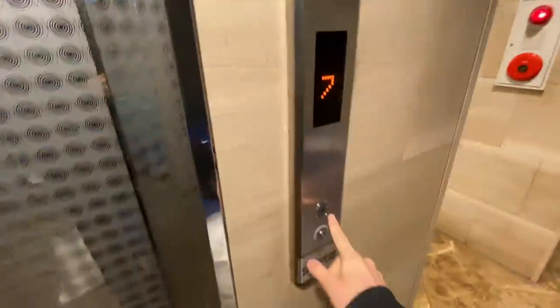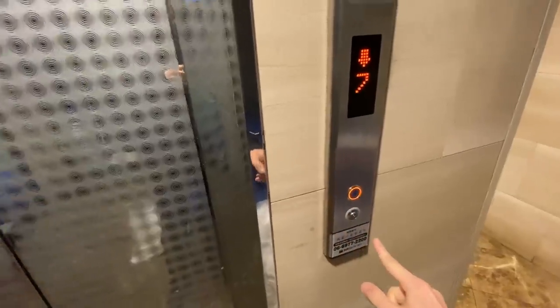Well, this is what the inside hallway looks like leading to the elevator. I am currently staying on the ninth floor. There are some pretty amusing signs in the elevator — I'll have to show them to y'all once we get in. The elevator is pretty fast, I ain't going to lie.